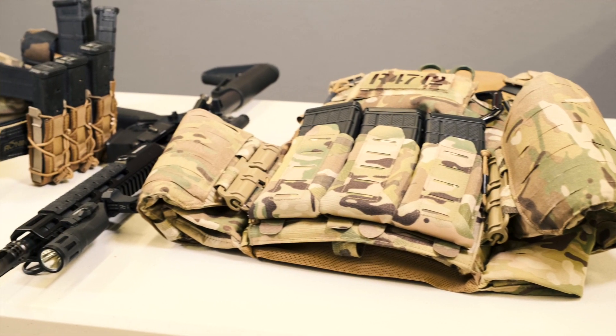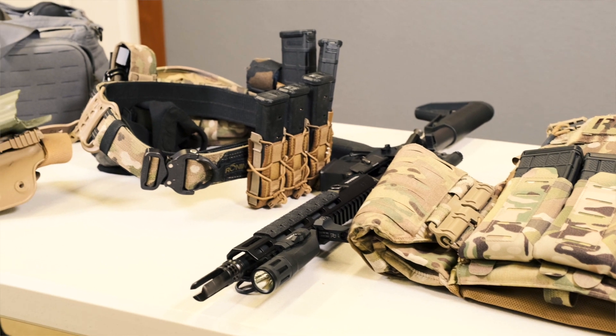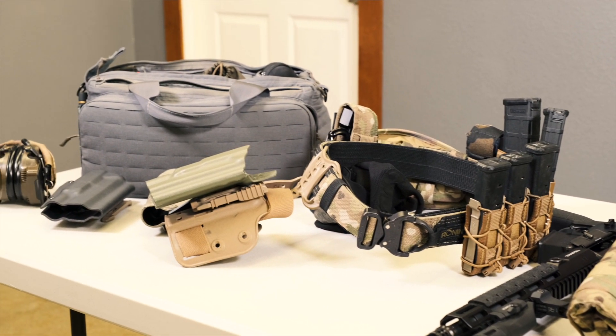Welcome to Episode 2 of Pushing Forward with Kevin Ross. We're going to talk about gear breakdown — some of the gear that Kevin uses in training and personal use at the range. We're going to take a little time to go over some of the items on the table and what he uses them for.